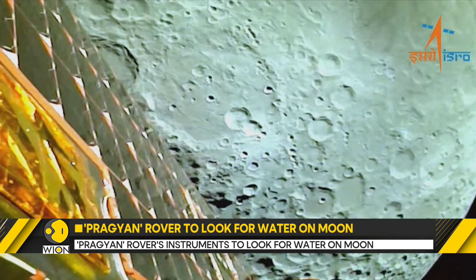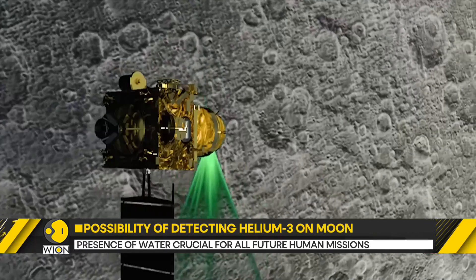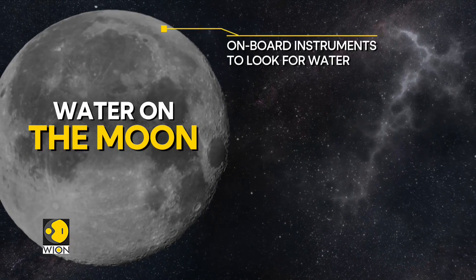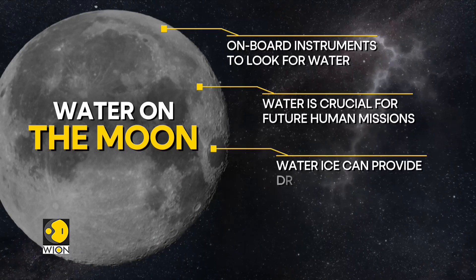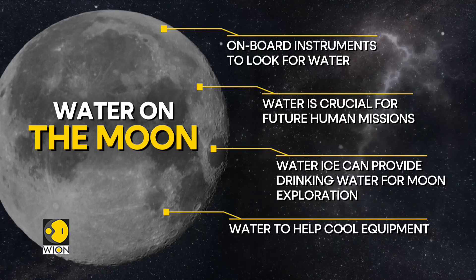Elemental analysis of the lunar soil is expected to serve several purposes. The instruments are going to look for water on the moon's surface. The discovery of a water source is crucial for all future human missions. If water ice exists in sufficient quantities, it could be a source of drinking water for those exploring the moon.